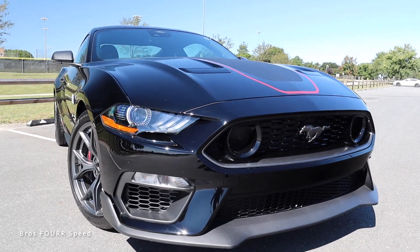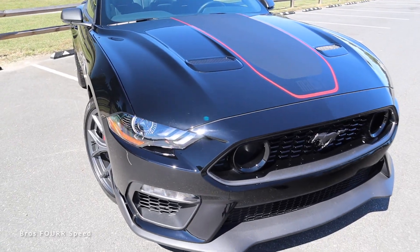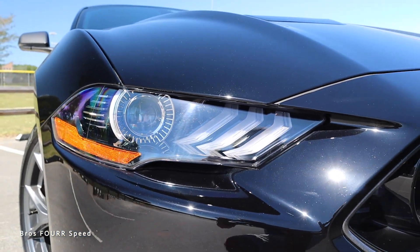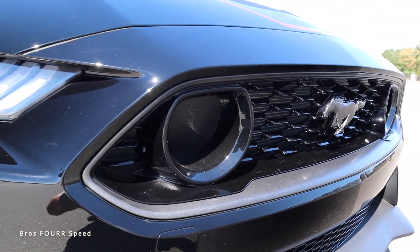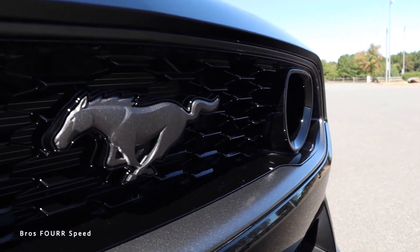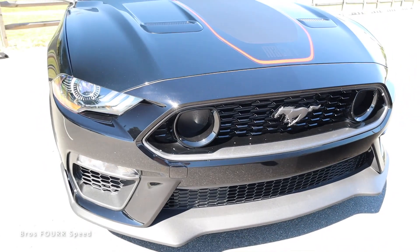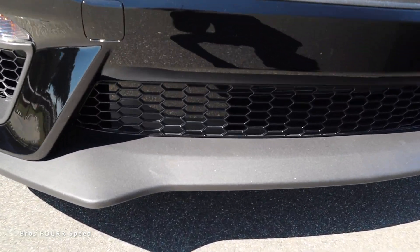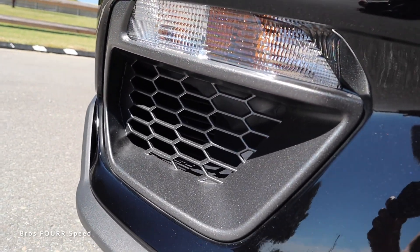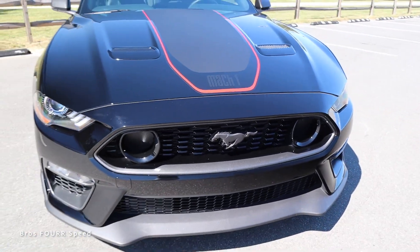Moving on to styling — this is the outgoing S550 generation as the 2024 model year comes in. We have traditional three-bar LED headlights with a nice blacked-out, sunken look. There's a massive grille finished in metallic gray, which I really like as a contrast to the gloss black upper grille. The pony logo up front features cool circle designs mimicking fog lights, with a massive black plastic front splitter below for a very aggressive design.